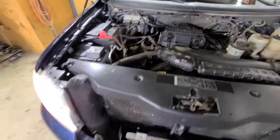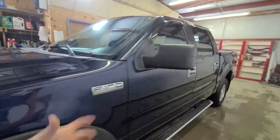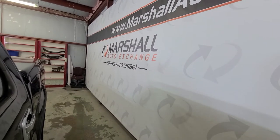Good clean 5.4 — a lot of them have that exhaust manifold or lifter ticking noise, but this one doesn't seem to have any of that. Seems like a nice solid truck.